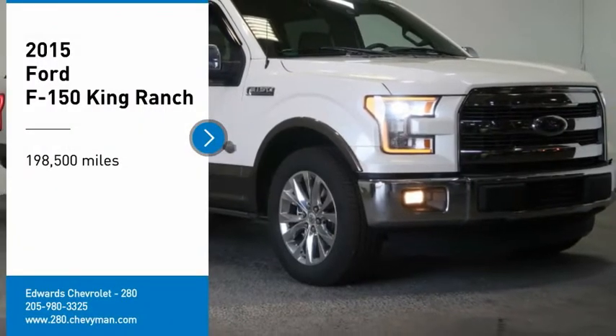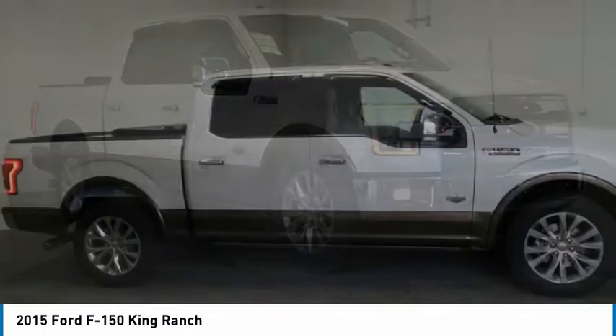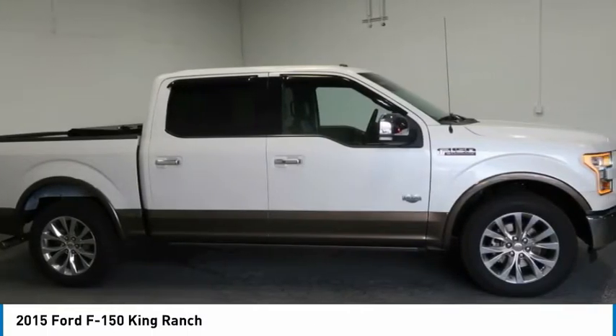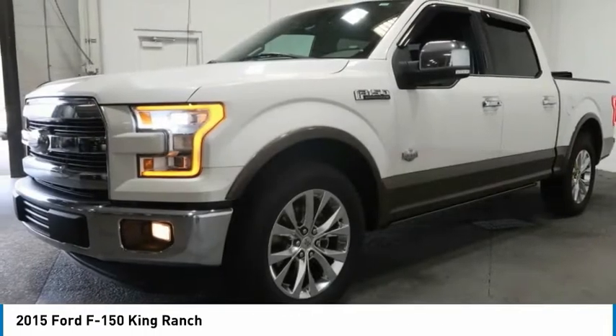We are pleased to show you a 2015 F-150. A Ford F-150 knows how to handle any situation. It's built to follow orders, no whining. Here are some of this vehicle's great options.